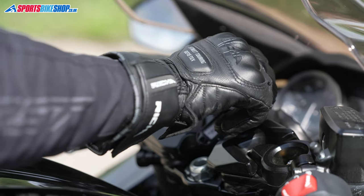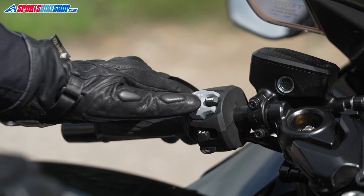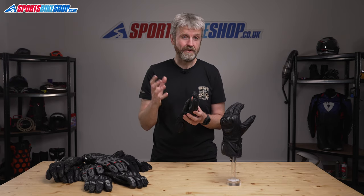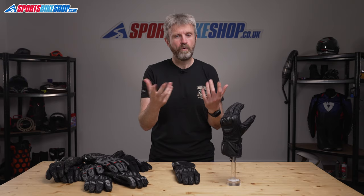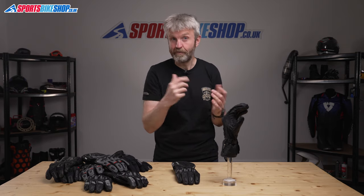I used a pair of these for a couple of long-haul trips around Britain in 2018 and they kept my hands warm on chilly days without making them sticky when the temperature nudged up into the 20s. They kept them dry when the heavens absolutely burst open as well. My only criticism back then was the lack of a visor wipe, but Richa have sorted that — these gloves now come with a rubber blade on the left forefinger so you can wipe your visor clean.